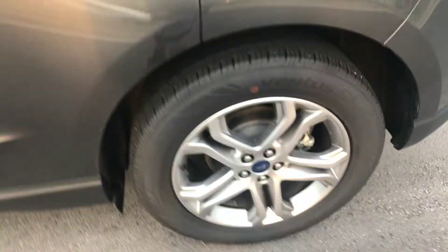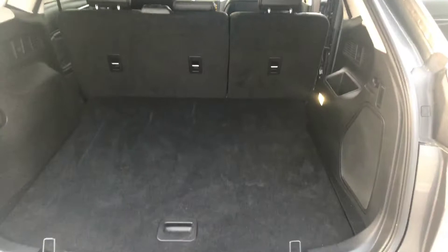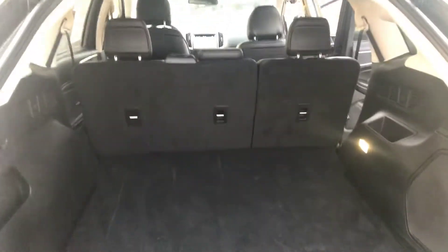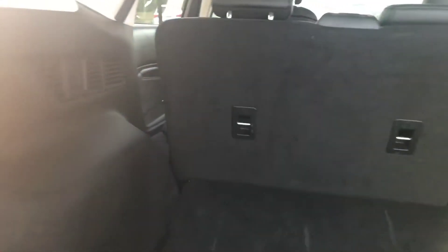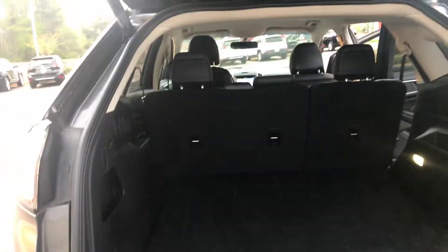It's also going to have your alloy rims. Tires look good on it. It's actually really, really clean — and it's not one of those clean vehicles that we had to put a lot of work into with our detail department. It just looks clean. Automatic liftgate as well.